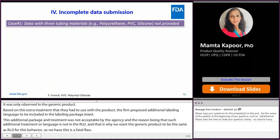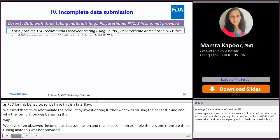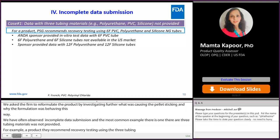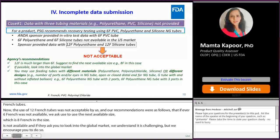We have often observed incomplete data submission. The most common example is when data with three tubing materials was not provided. For example, if a product's PSG recommends recovery testing using three tubing materials of 6 French, and the firm provides data with PVC tube only because it's available, saying other tubing materials are not available in 6 French, and instead provides data with 12 French polyurethane and 12 French silicone nasogastric tubes — the use of 12 French tubes was not acceptable. Our recommendations are: if 6 French is not available, use the next available size, such as 8 French. If the material is not available in the US, look into the global market. We understand it is challenging, but we encourage you to do so. If a particular material is not available, we encourage you to use different designs.